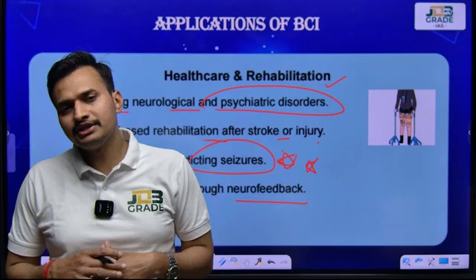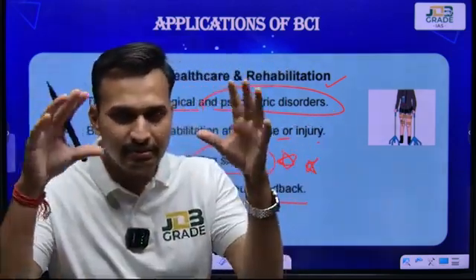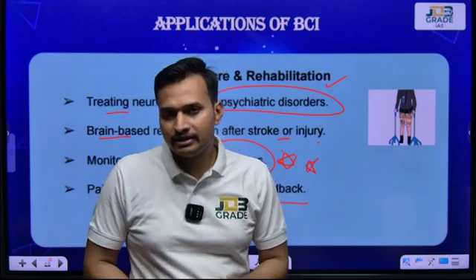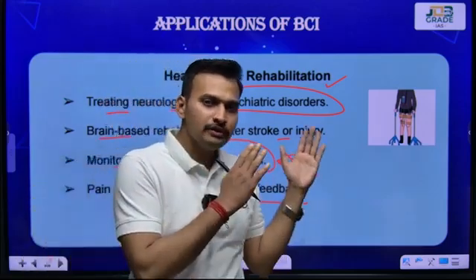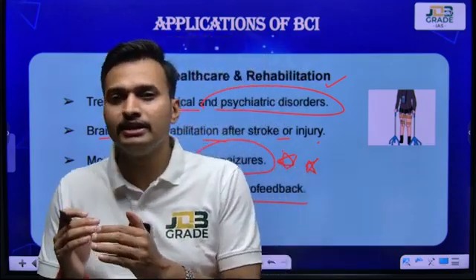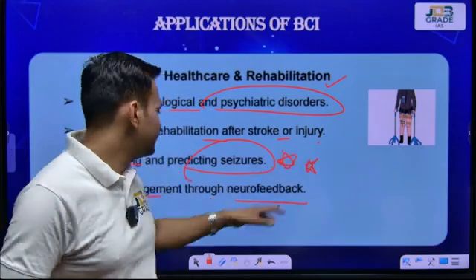One more application is the eyesight application: a person suffering from low or weak eyesight can, with the use of BCI's eye interface, gradually increase their eyesight and improve their vision using this technology.